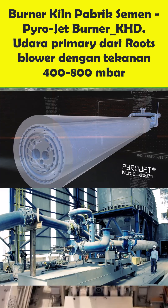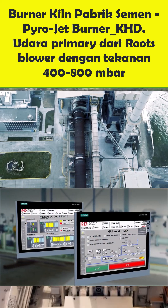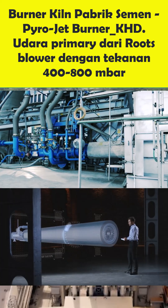The KHD Pyrojet Kiln Burner. The Pyrojet is suitable for a wide range of different fuels, conventional and alternative.